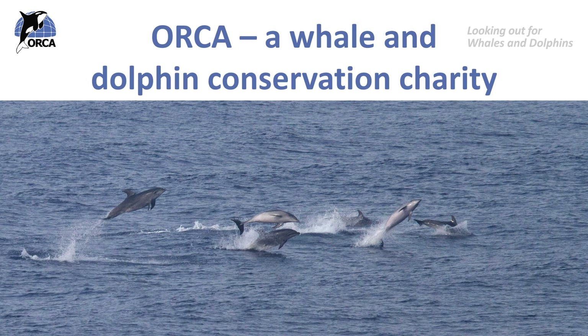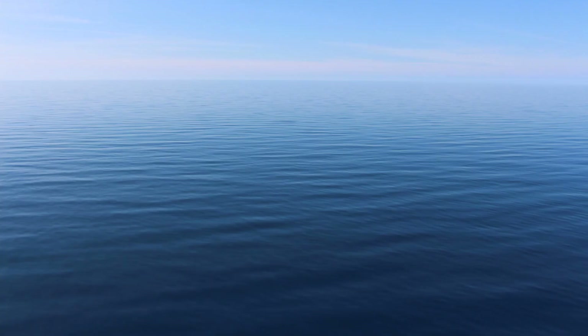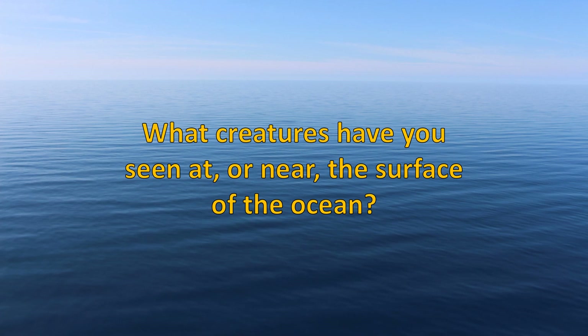First of all I have a question for you. I want you to think about what creatures you have ever seen at or near the surface of the water. This might be if you've ever been to the seaside or if you've been out to sea on a boat. What animals did you spot? Pause the video and write down three creatures that you've seen.